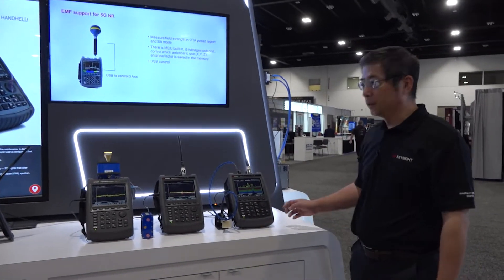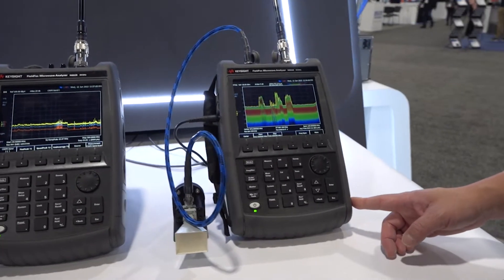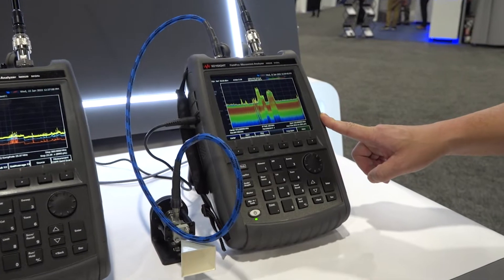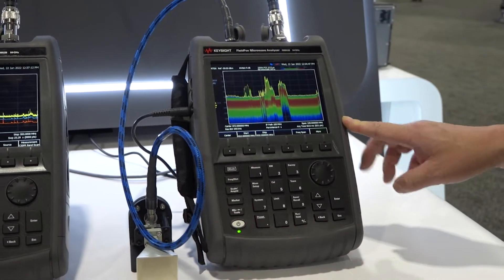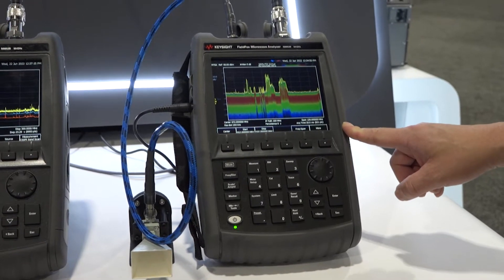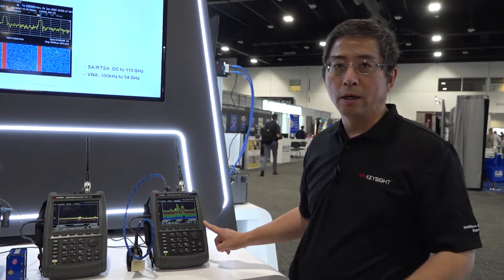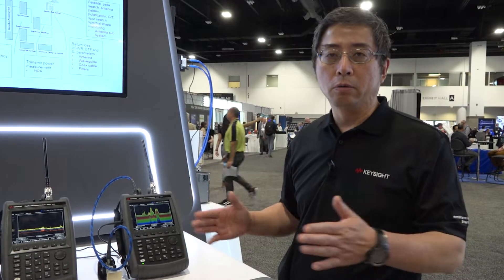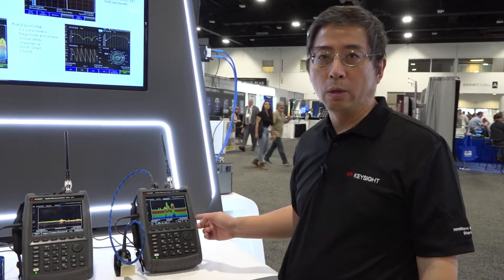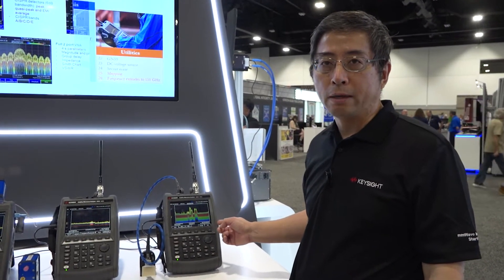The first one is a 54 GHz FieldFox with real-time bandwidth up to 120 MHz. This is the highest frequency in the handheld market and also the highest real-time bandwidth in the market. So why 120 MHz? Because with 5G in the millimeter wave, the control channel will be on 100 MHz. And with FieldFox, it's one shot — you will be able to measure in real-time the 5G control channels.